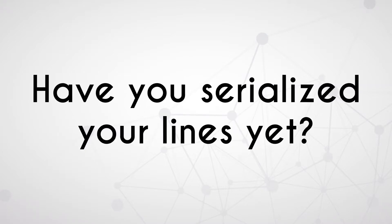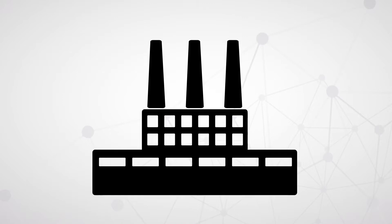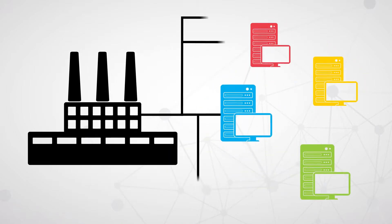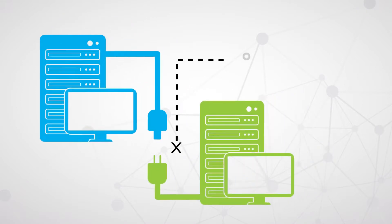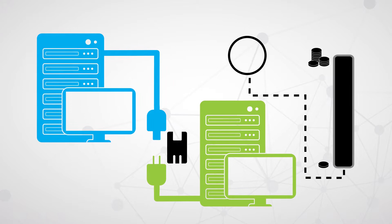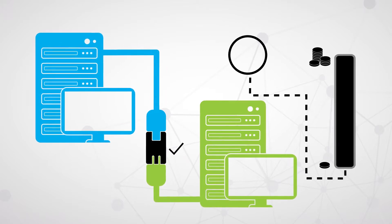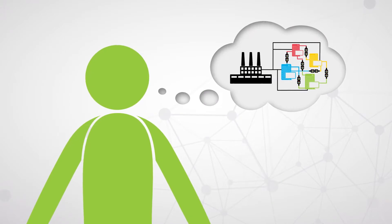Have you serialized your lines yet? If so, do you remember the implementation? Chances are you opted for a multi-vendor solution, and connecting them all was a major challenge. This vendor-to-vendor connection had to be customized because there was no common language in which to exchange data. But what if there were? Imagine how much easier it would be.